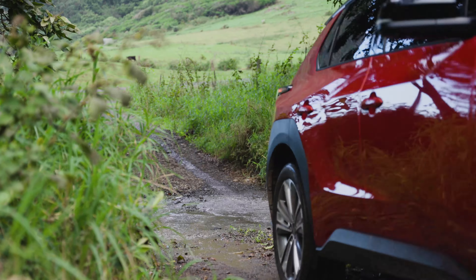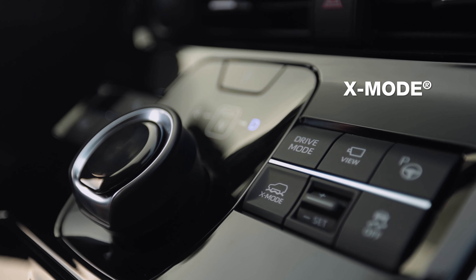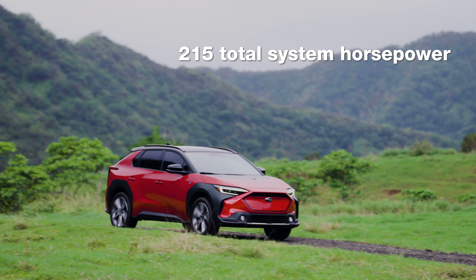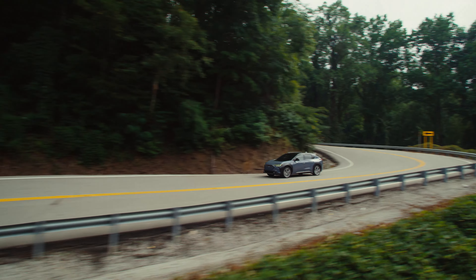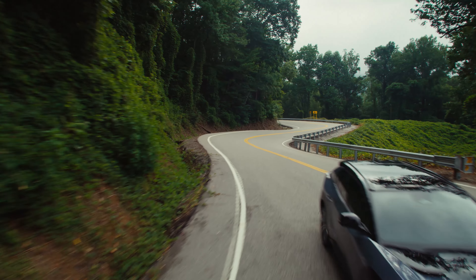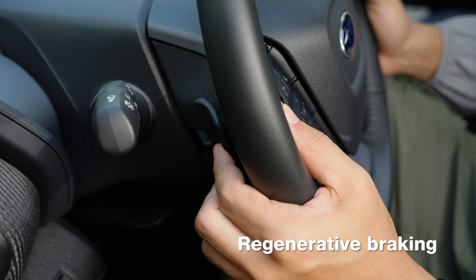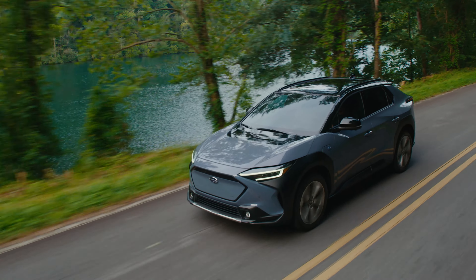From rugged terrain to slippery puddles on a rainy day, X-mode traction settings keep you in control. 215 horsepower of fun, 249 pound-feet of torque, and zero emissions. On the open road, Star Drive Technology packs one mean punch with multiple drive modes. And the S-pedal regenerative braking reduces the fatigue of switching between gas and brake pedals.